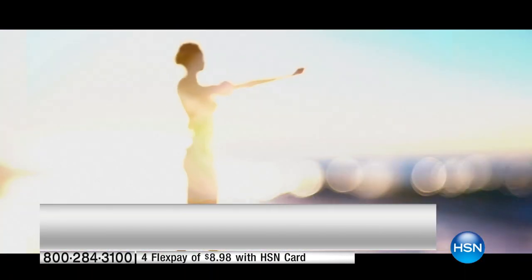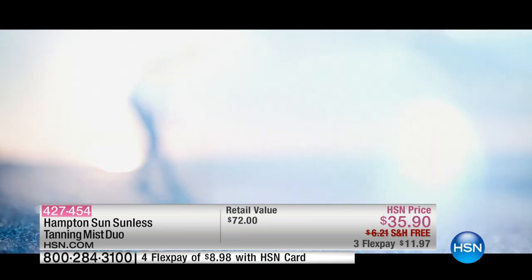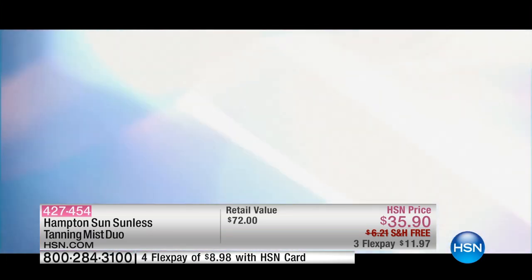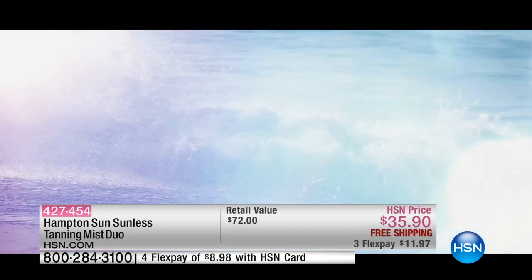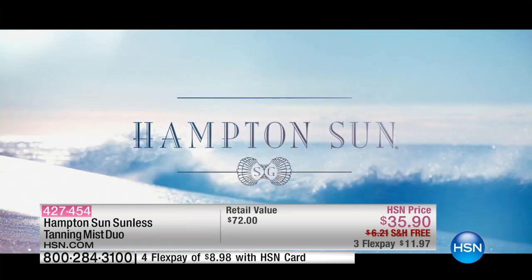We've got a new sunless tanner here at HSN that since its launch has been an amazing success. It is called Hampton Sun. It is actually a moisturizing formula in a 360-degree angle spray can. It's the most ultra-fine mist — if you've ever gotten spray tanned by a professional who came to your home, or you've gone to a place and experienced that most perfect sunless tan, that's what you're getting.